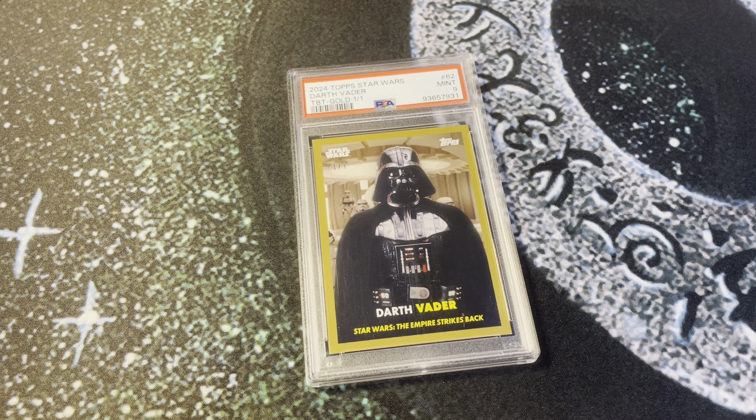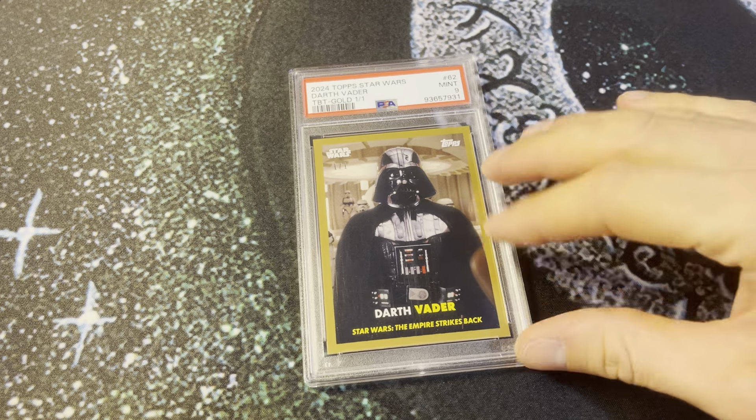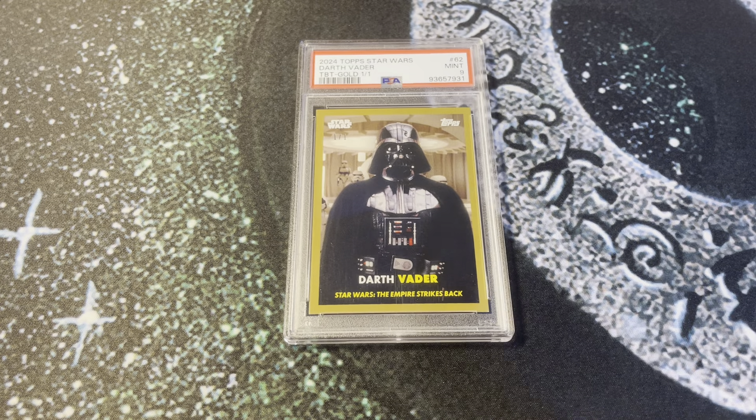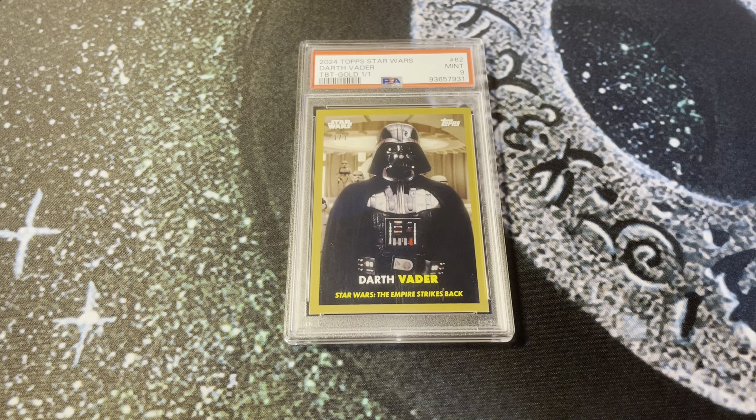It's a great card. It would be ranked higher — I mean, it's a one-of-one Darth Vader — but the only thing that keeps it a little lower is just the fact that it's not a pack-pulled card from a proper hobby box or set. It's an online exclusive. Still randomized, still comes in packs, but it's just a little bit different. So that's just one of those small variables that can change the prominence of the card.